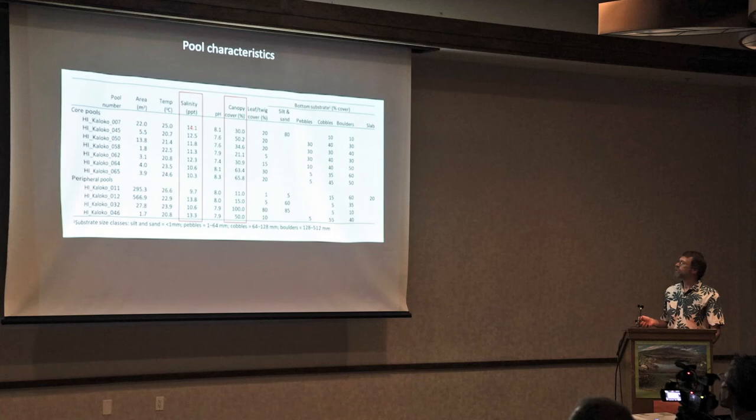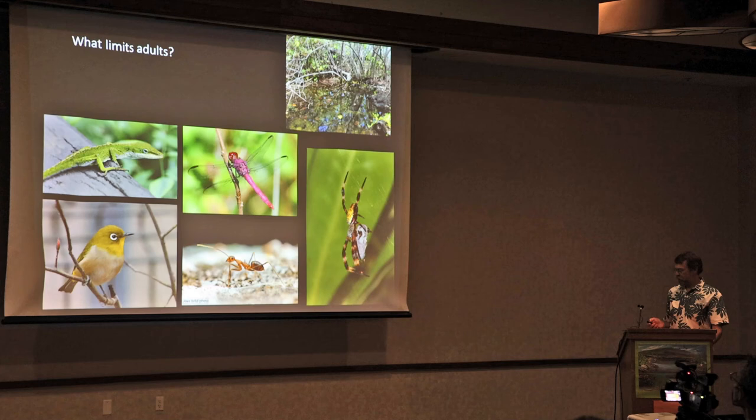For pool characteristics, I want to point out the salinity range: 9.7 to 14.1 — the full range across core and peripheral pools. For canopy cover, the lowest was about 11% and the highest was almost 100%, almost complete cover. So the common theme is that there's cover — probably important as perching sites or oviposition substrates, though we don't really know what limits distribution.